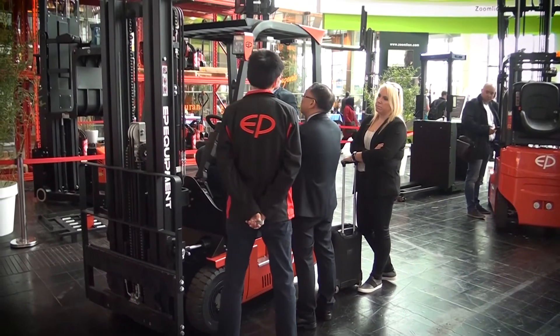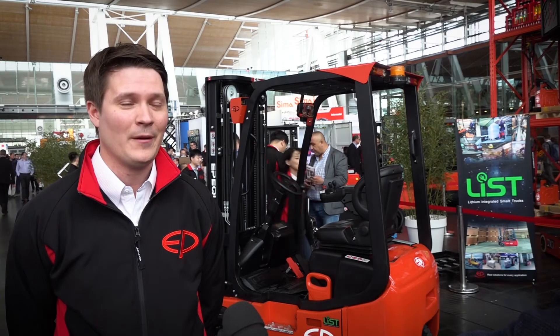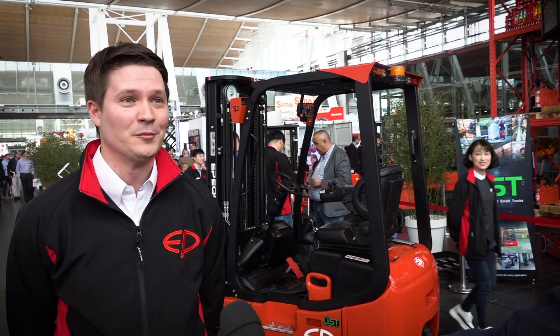Overall, we are really excited to see our truck at our customers, because they will be as excited as we are about all these features in such a small machine. We'll see you next time.